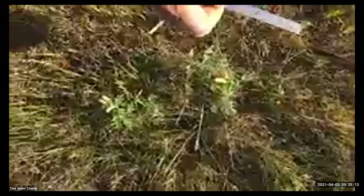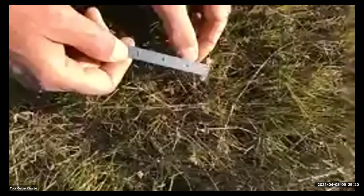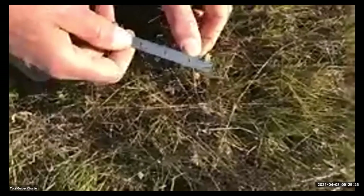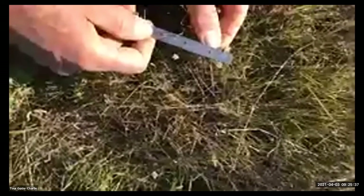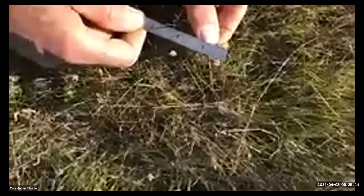Immediately next to the lupin is this flower — a small clover or dwarf sac clover. It's hard to see unless you see it; it kind of looks like a cow's udder. It's an interesting little clover you find out here, and this one is very often in this situation.